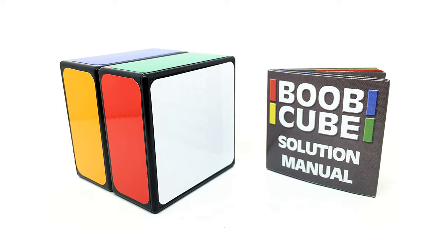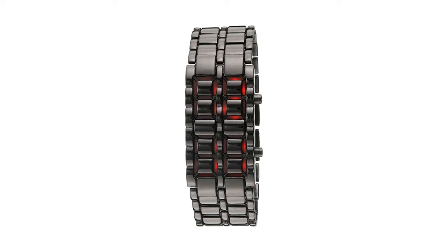First we have the Boob Cube for those special children who are one fry short of a happy meal — it's the absolute beginner Rubik's Cube. Then we have the black stainless steel lava red LED watch. This is great for fans of Transformers or just those who like to look cool around school with this faceless watch.